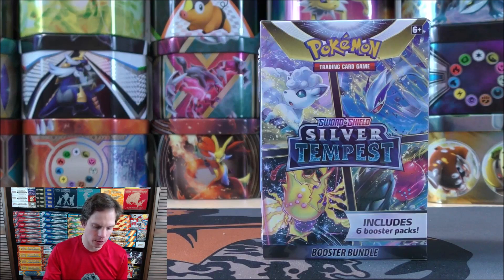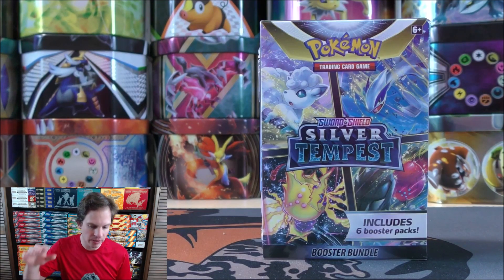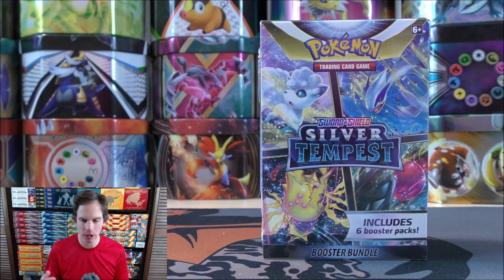The MSRP for this product is $23.99. It's a very straightforward product — you just get six booster packs of Silver Tempest, and that is it. So as opposed to an Elite Trainer Box, I would highly recommend this booster bundle. You don't get anything that you really don't need.